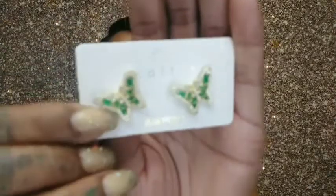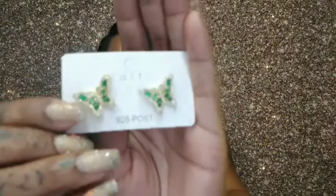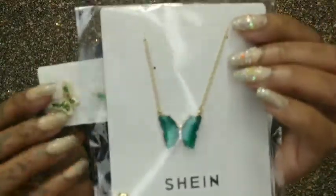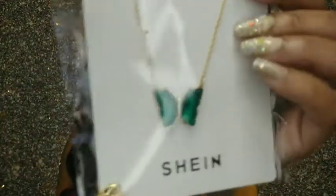Here I go matching my accessories — more butterflies, spoiler alert! I got these pretty little green and rhinestone butterfly earrings — so pretty — and then I was scrolling through and saw this butterfly necklace, so I got that to go with them. I think it pairs nicely and it's really, really beautiful. I got those two as a little set.